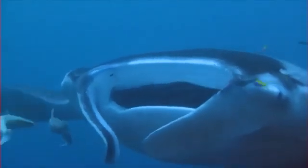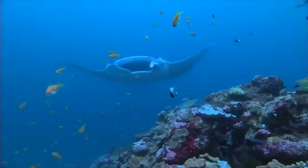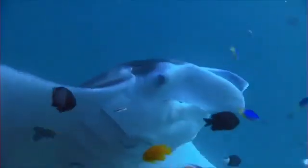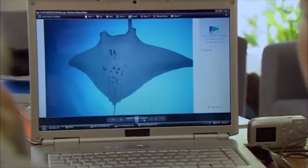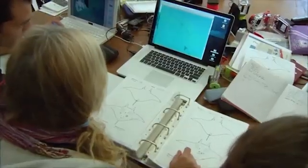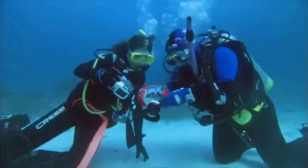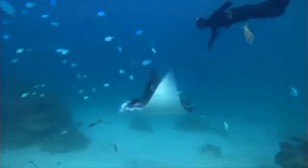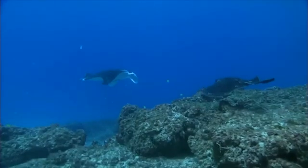Manta rays also appear to have excellent long-term memory. They've been known to return to the same feeding and cleaning sites year after year, suggesting they can create and remember detailed mental maps of their environment. This spatial memory is crucial for their survival in the vast, seemingly featureless expanse of the open ocean. Perhaps most intriguingly, mantas show signs of curiosity and playfulness — traits often associated with higher intelligence. Divers frequently report mantas approaching them seemingly out of curiosity, and there have been observations of mantas engaging in what appears to be play behavior, such as repeatedly swimming through bubble streams created by divers.